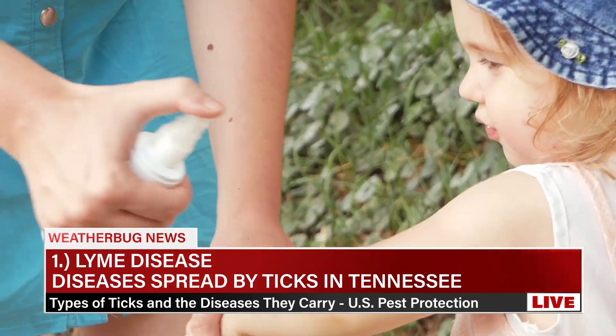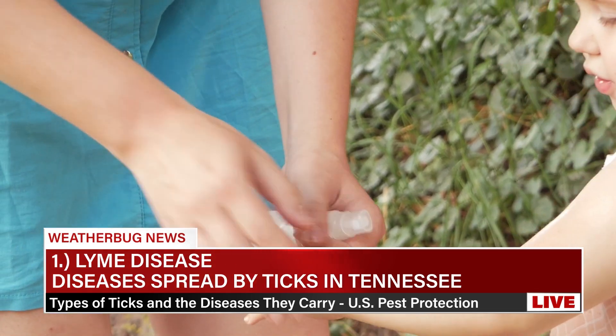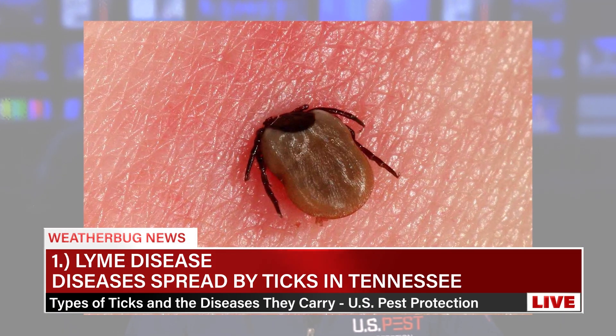If untreated, the infection can spread to the joints, the heart, and the nervous system. Prevention includes avoiding tick-infested areas, using insect repellent, wearing protective clothing, and performing regular tick checks. The treatment is antibiotics, typically doxycycline or amoxicillin, which are effective especially when administered early.